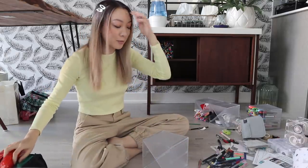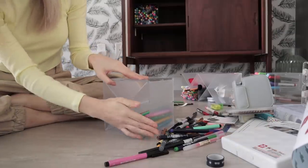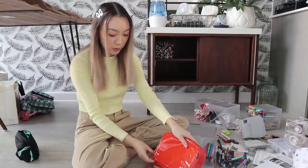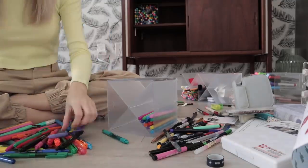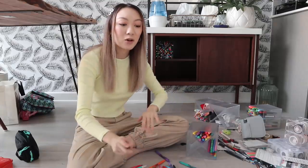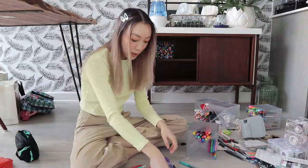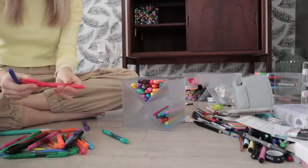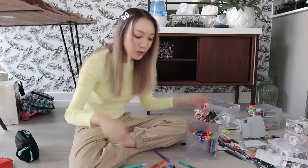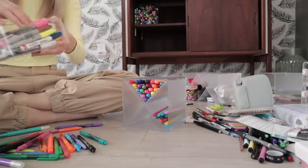We have my Tombow twin tone markers. And I have a bunch of the new Crayola Take Note permanent markers, so we'll put those in there as well. I like to separate all of my pens and markers out by brand. I know some people like to separate by color, but I just find that when I'm looking for something I have a specific brand in mind, so it's just easier for me to organize it that way. But of course, you do you — whatever works! I thought I would just put my Sharpie permanent markers in this cube as well.